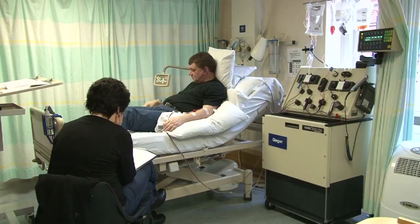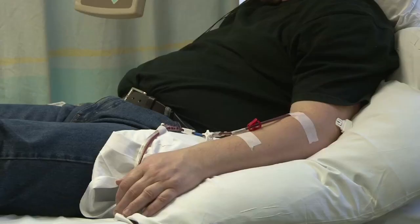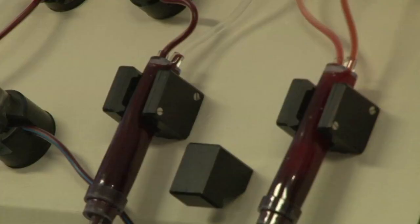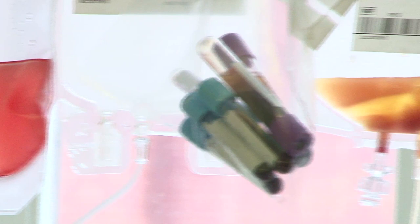On this apheresis machine, stem cells are extracted and returned for bone marrow transplants. The machinery is paramount in treating patients with a rare and life-threatening blood disorder called TTP. It also gives life-saving red cell exchanges to patients with sickle cell anaemia.